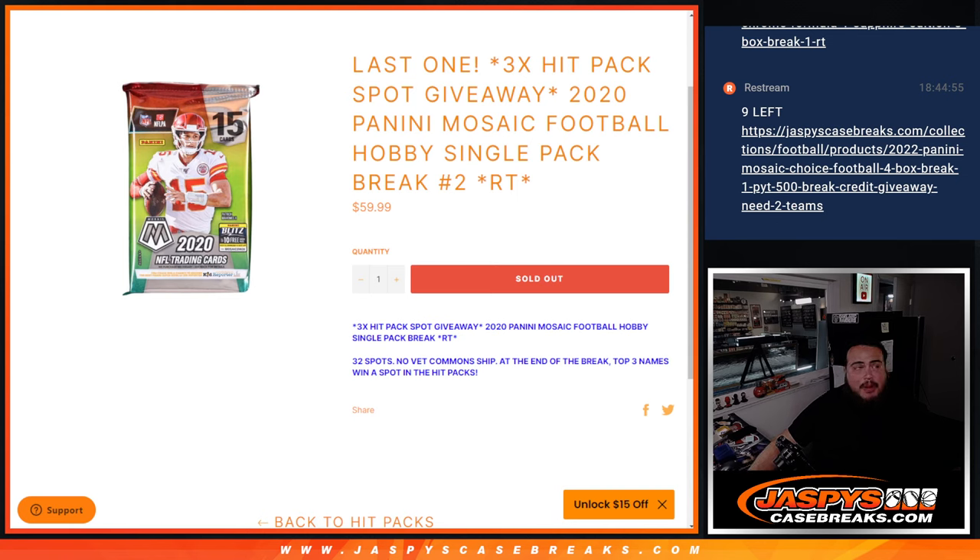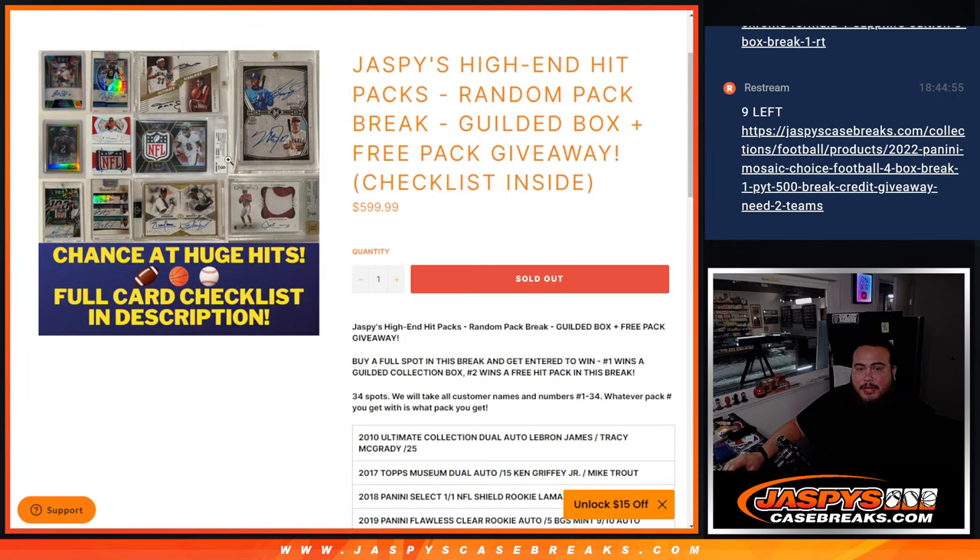Again guys, first we do the break, randomize customer names, team distribute the hits out, then at the end we'll randomize only the 32 names that bought in. Top three get into the hit packs, which is coming up next.